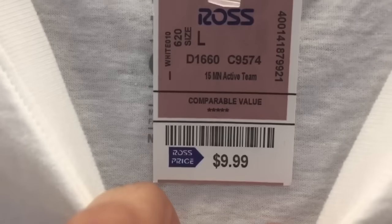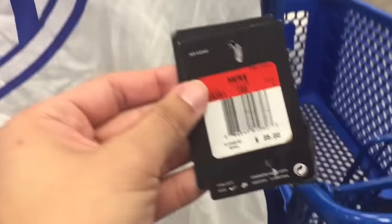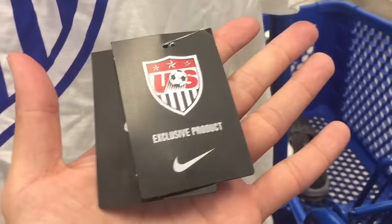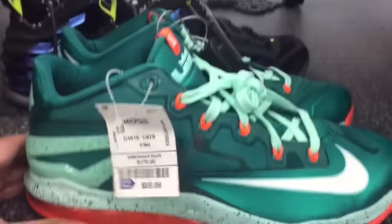Also want to show you guys a random USA soccer t-shirt — only 10 bucks. They have different colors and sizes. Retail was $35, just wanted to show you guys some of the random stuff they have.